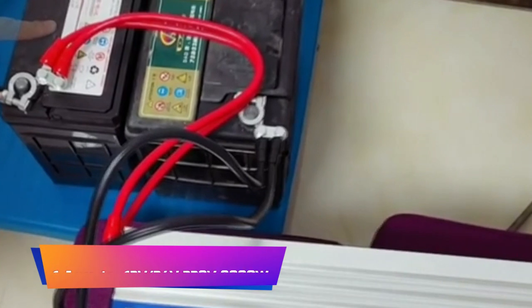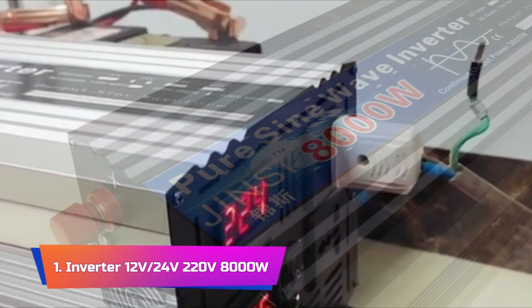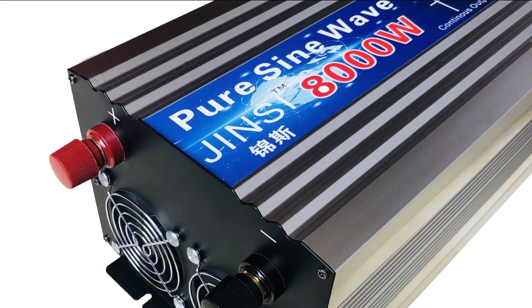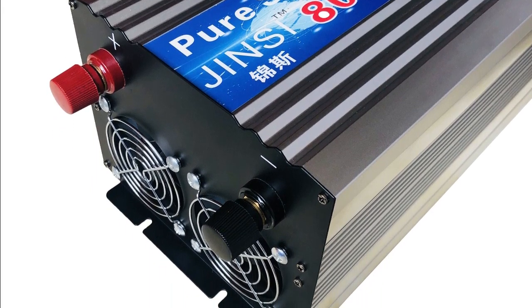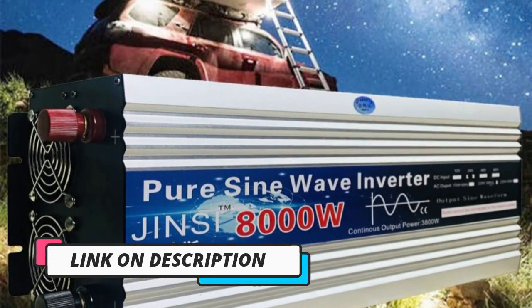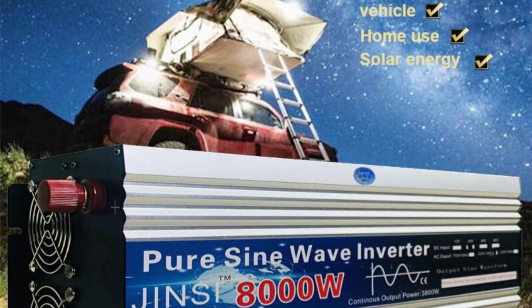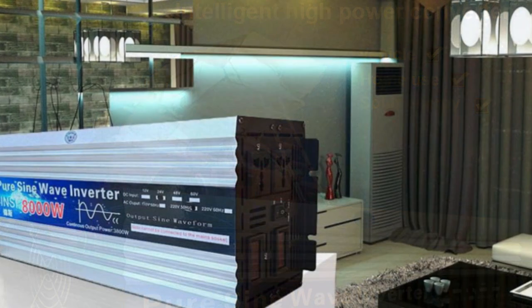Product number 1: the Pure Sine Wave Inverter 12V/24V/220V 8000W voltage transformer solar power inverter, DC 12V to AC 220V converter with LED display. It is a powerful and versatile inverter designed to provide reliable and clean power for a wide range of applications. With a continuous output power of 8000W and a peak power of 16000W, it can easily handle heavy loads.